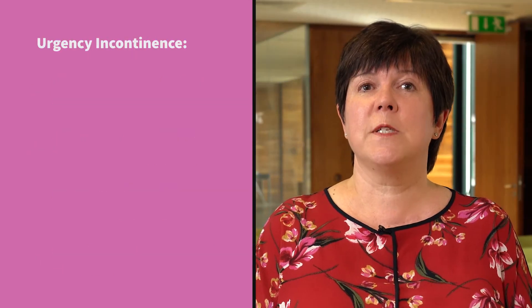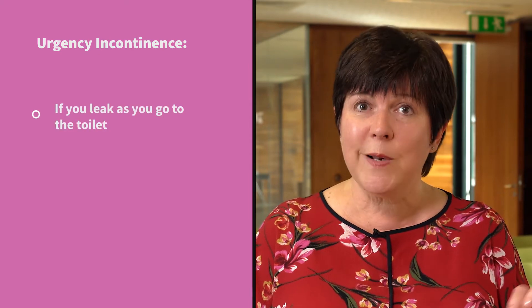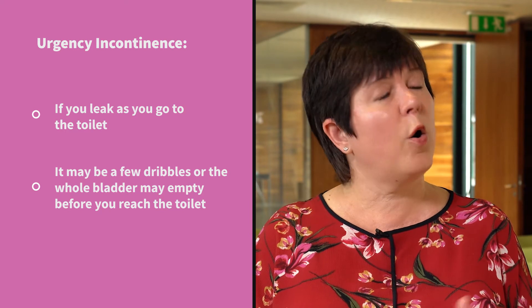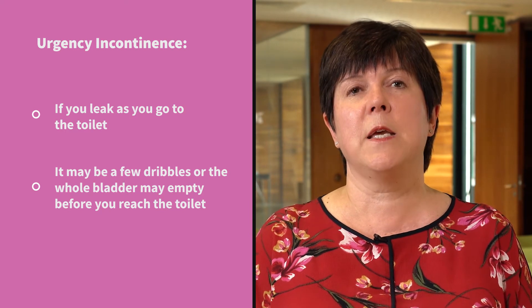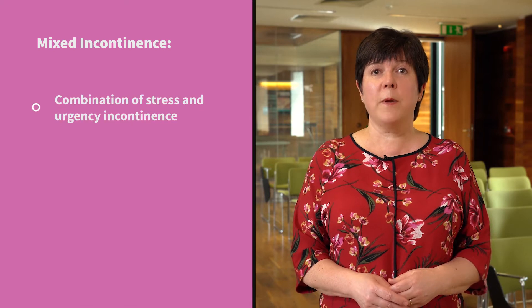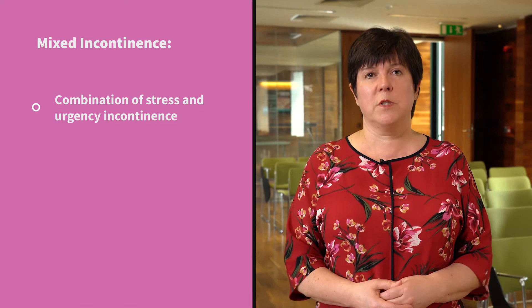Urgency incontinence may be associated with an overactive bladder if you leak as you go to the toilet, so it may just be a few little dribbles, or the whole bladder may empty before you reach the toilet. Mixed incontinence is a combination of stress and urgency incontinence.